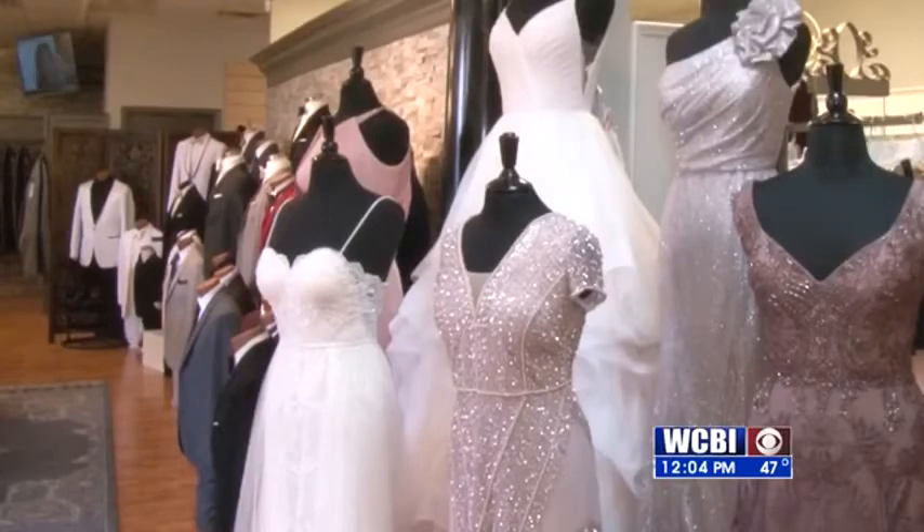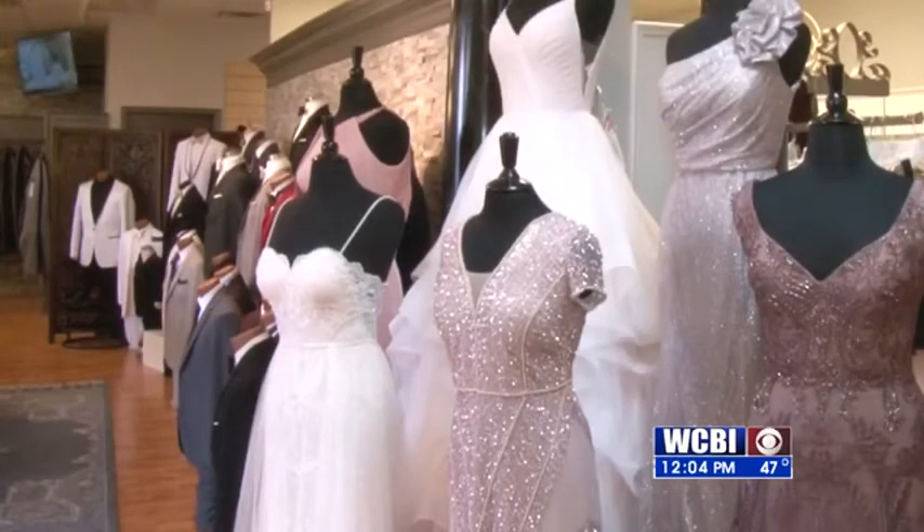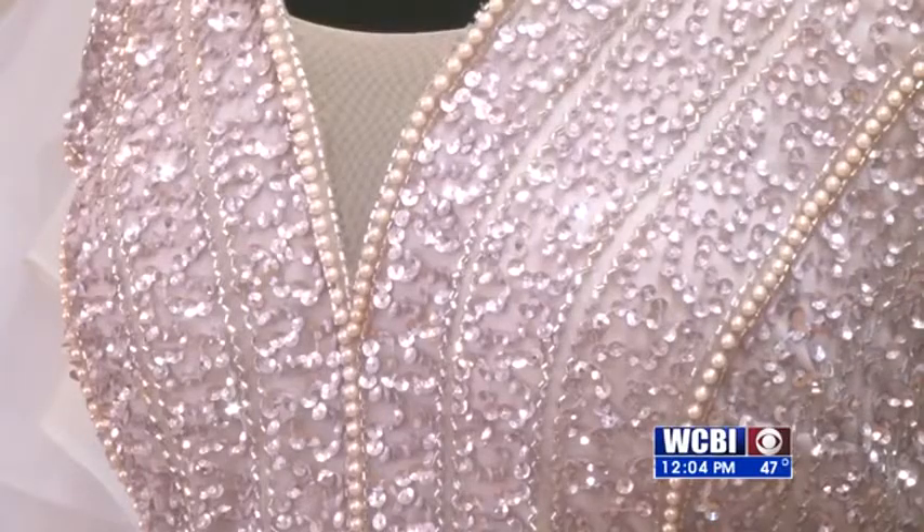We talked to one of the experts who said there are some popular styles this season. As far as wedding gowns, lace is very popular — a lot of lace.